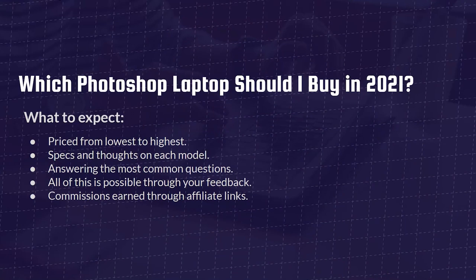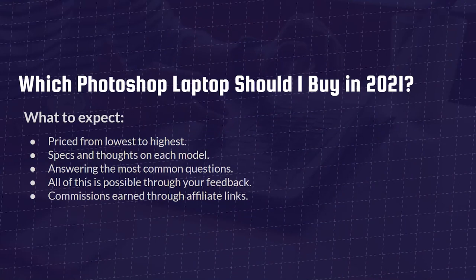First and foremost, these laptops are going to be priced from lowest to highest, with specs and thoughts on each throughout the video, answering the most common questions people have when purchasing a laptop for Photoshop or Lightroom. If you have questions or comments, drop them below. I make these videos often — 2019, 2020, going into 2021 — and your feedback makes them as high quality as possible. There are affiliate links in the description below; if you make a purchase through those links, we get a small commission at no extra cost to you.